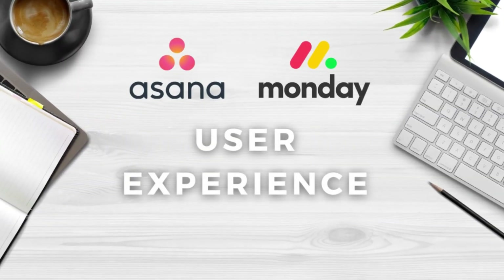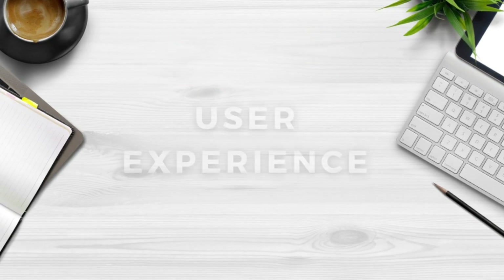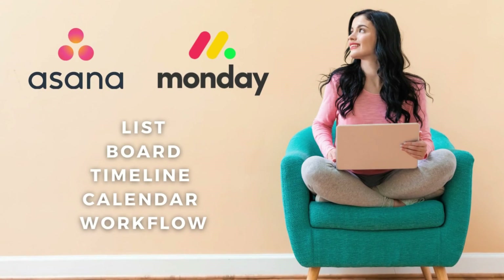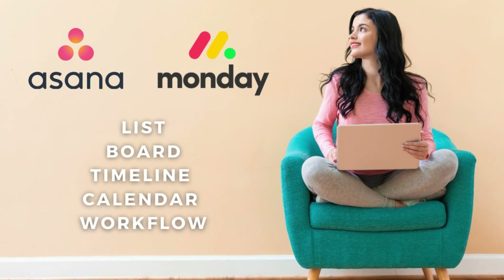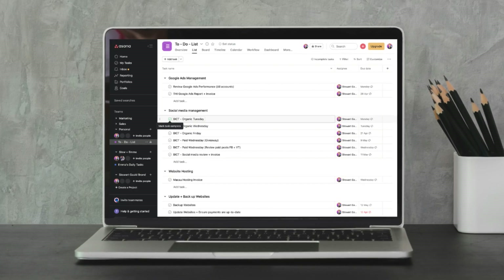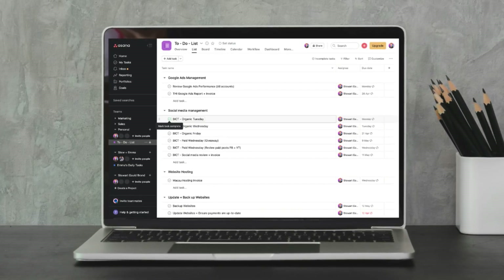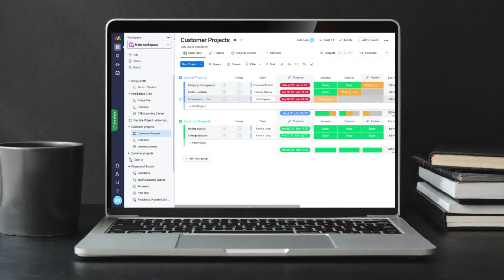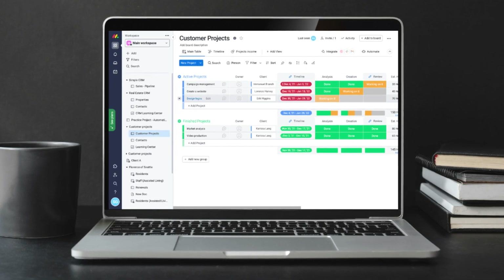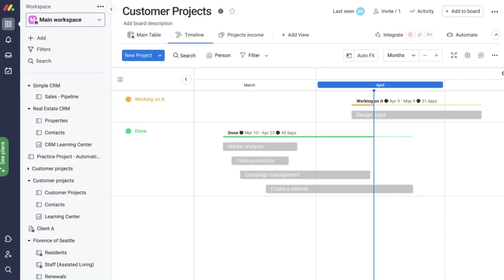Next, we need to talk about the user experience and the visually pleasing interface that both tools offer. Both tools provide multiple project views like a list, board, timeline, calendar view, and more. Personally, I find Asana is more visually pleasing and structured — less overwhelming for basic workflows using the list view. However, Monday.com is more suitable for organizations that have more complex projects or workflows using the comprehensive timeline view.